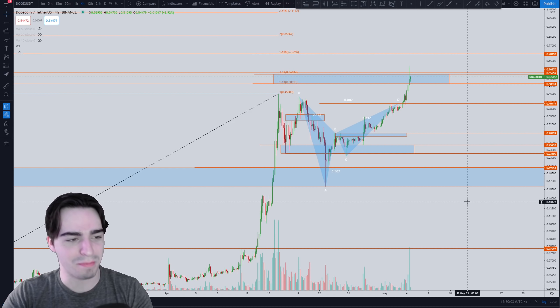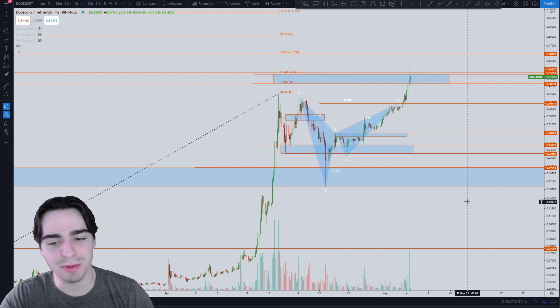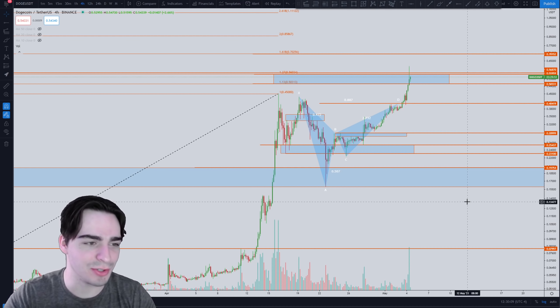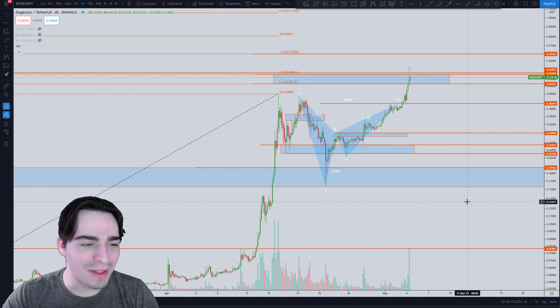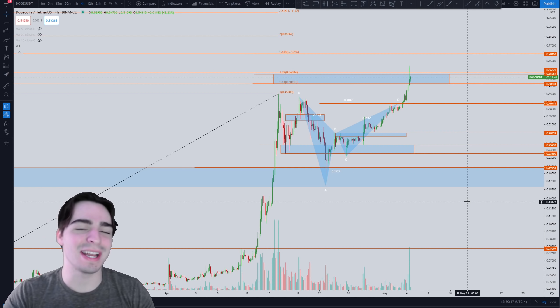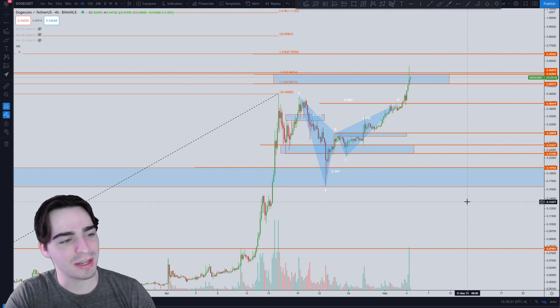Alright traders, welcome back to another emergency Dogecoin update. As always, if you want more videos just like this where I keep you up to date with exactly what Dogecoin is doing — and I often am right, just go back to the previous videos and you can check that for yourself. If you want these videos to continue, all I ask is a quick thumbs up and subscribe so you'll never miss another post.